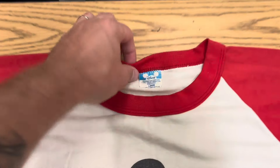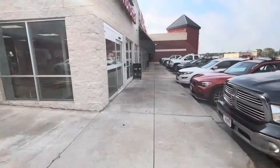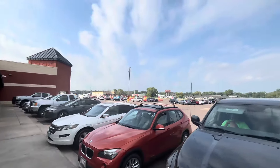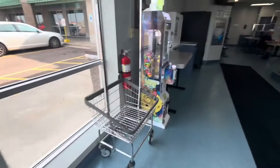Starting out the day with a thrift find — a vintage 70s Disneyland shirt. Picked that up for pretty cheap; we'll be flipping that on eBay. But anyways, we're at the laundromat today.